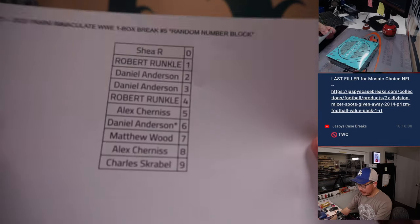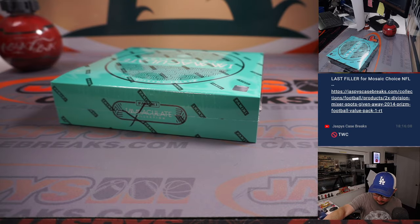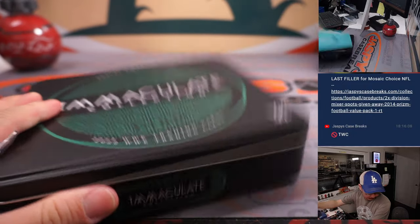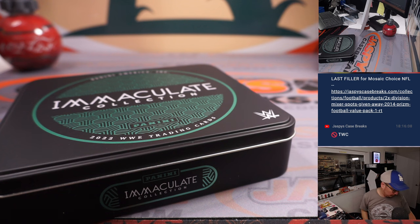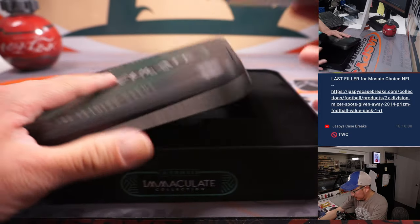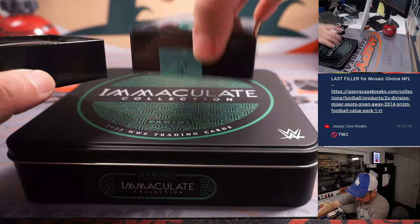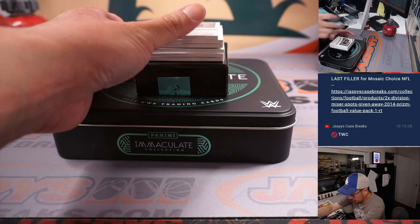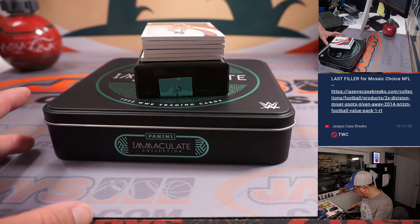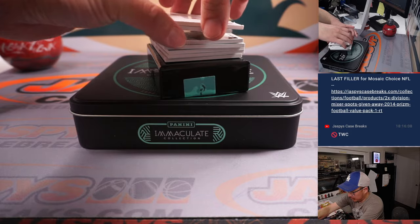All right, welcome back. No deals were done. Here in random number block break number five. Let's see what we got in here. Good luck, everybody.